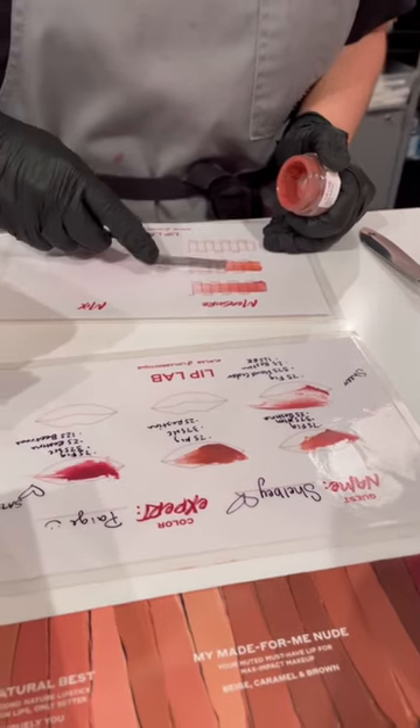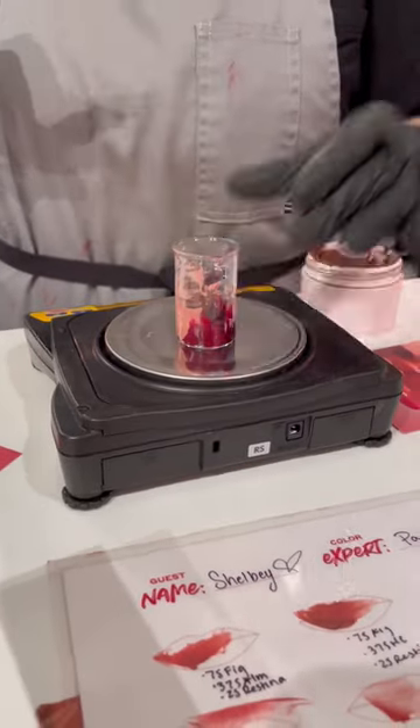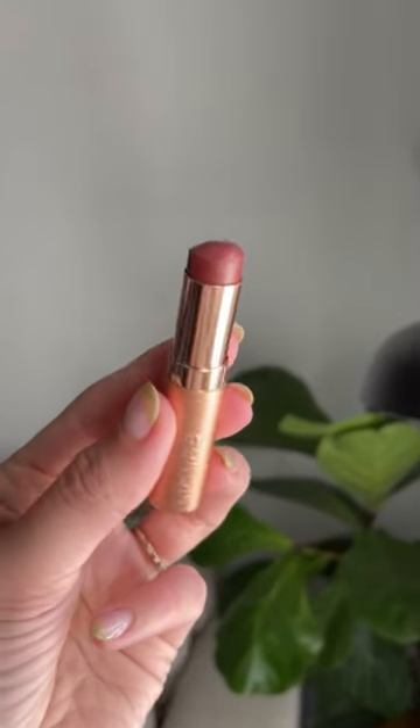Then I moved on to the brand new lip balm formula. These are incredibly smooth and hydrating with a sheer color payoff. I played around and somehow ended up with a brown neutral tone, which I named Mint Coco because I added the mint flavor and it had a bit of a cocoa brownie undertone. Here it is in real life — it's kind of like my natural lip color, but better.